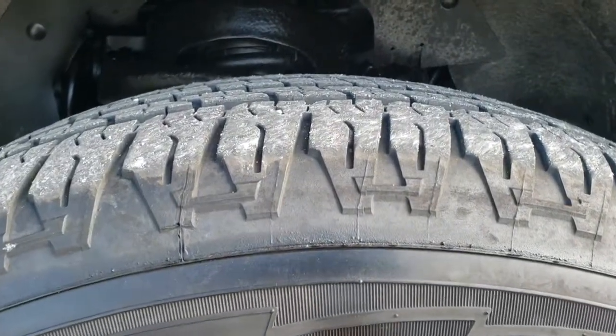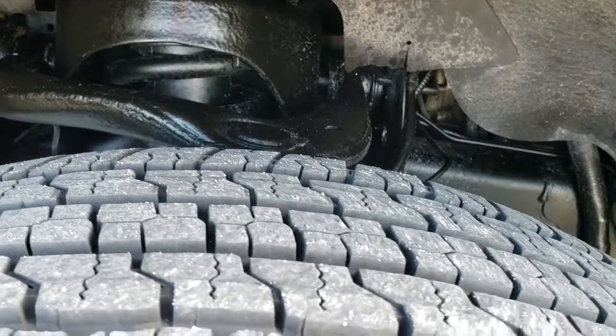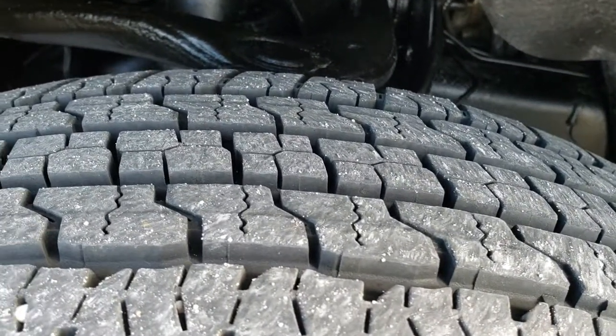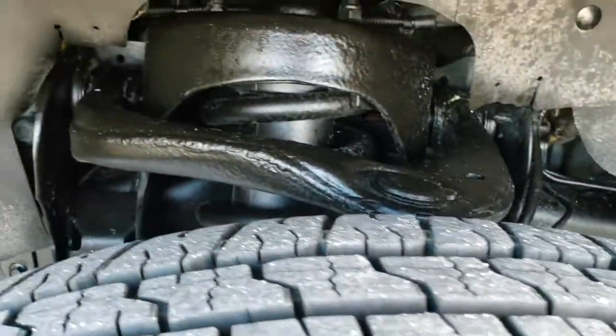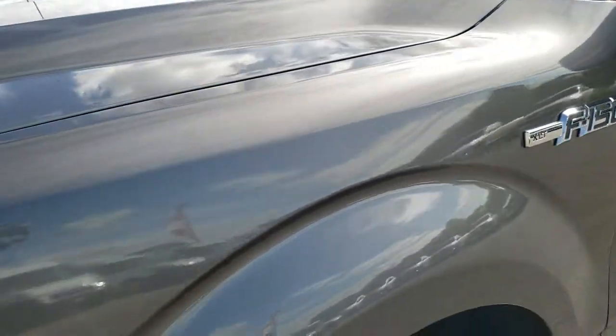It comes with 18 inch alloy rims with the chrome covers, Goodyear Fortitude 275-65R18 tires with probably about 80% of the tread left, so lots of good tread on those tires. You'll be amazed at how clean this truck is considering the miles on it.